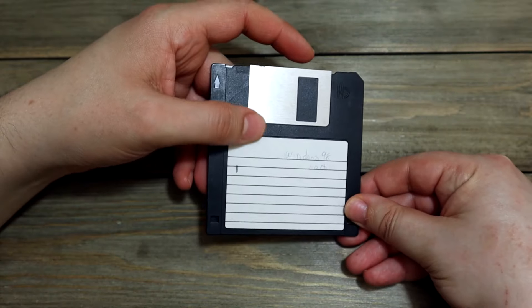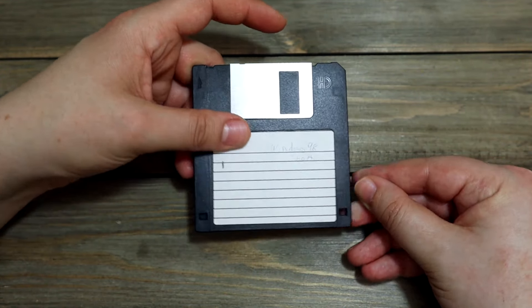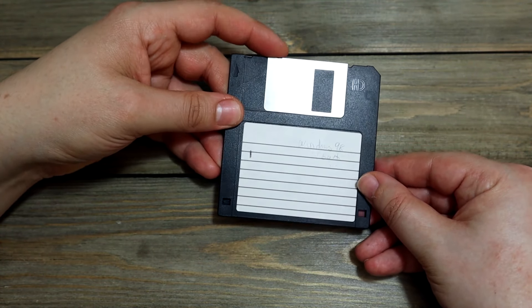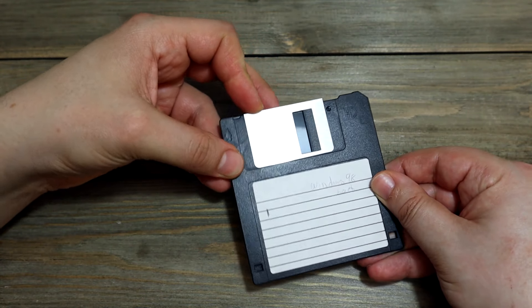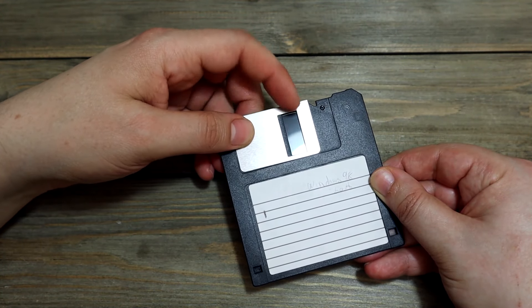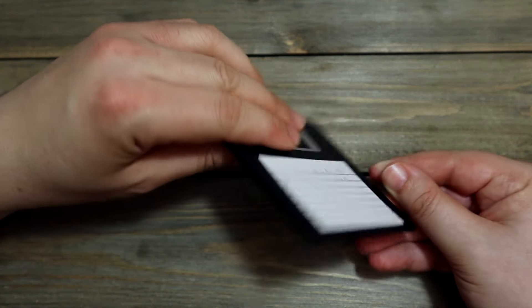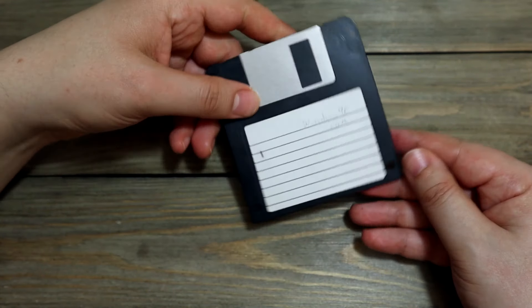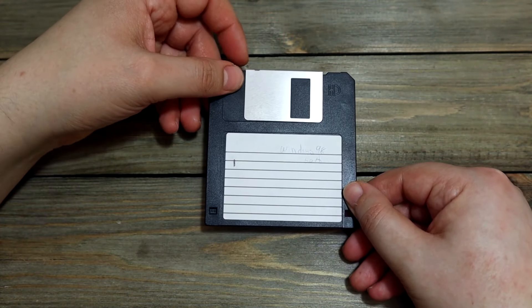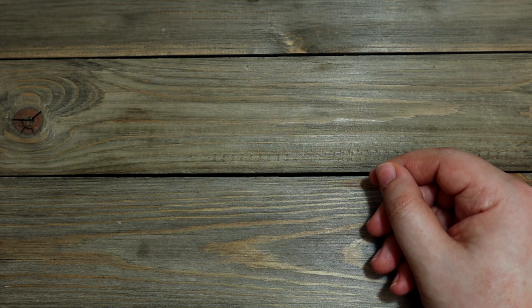I can't believe I had to deal with these things, but that's the way it was back in the day. When you put it in, this goes in and the laser or whatever reads the disc — it's a round disc, it spins. Pretty interesting part of history that I'm glad is history.